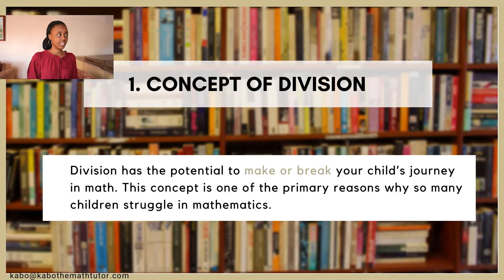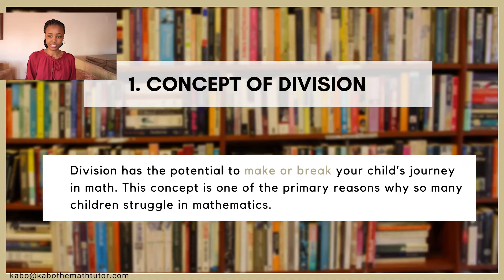Now let's move on to the number one math concept your fifth grader needs to focus on. The number one concept every single fifth grader needs to know is the concept behind division. If you do not remember anything that I tell you in this video, please remember this: division can make or break your child's journey in mathematics. Just as with multiplication, it's not just about knowing how to divide numbers together — it's about understanding division and what it means to divide numbers. Many kids don't understand what it actually means to divide or break a number up, and that is problematic.